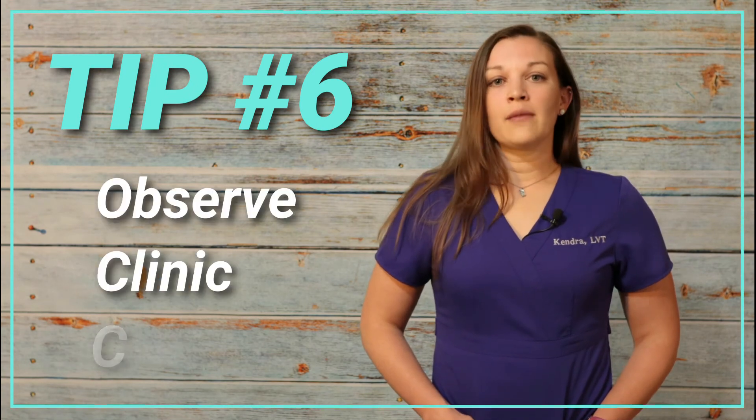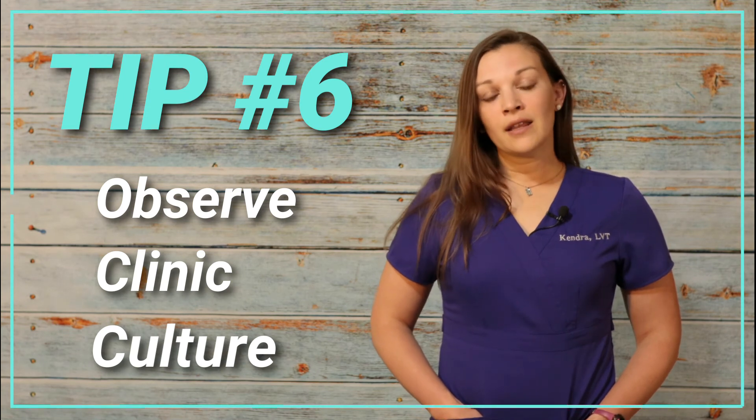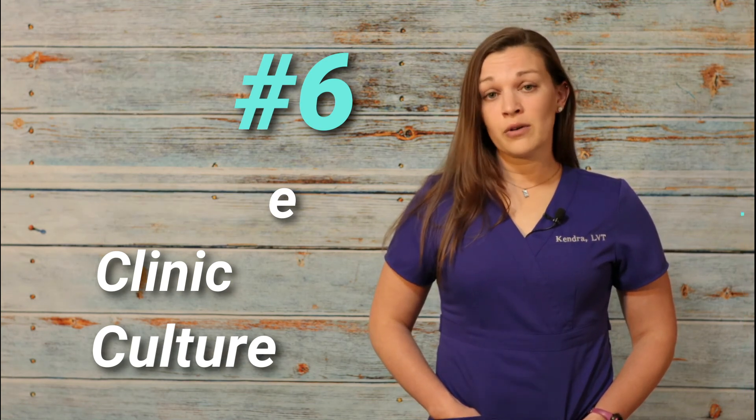Finally, tip number six: use your working interview time to absorb the culture of the clinic you're interviewing at. Keep in mind that these are the people you're going to be spending 40-plus hours a week with. Make sure the doctors, technicians, and the rest of the team are people you'll be able to handle high-stress, emotionally-charged situations with and come out feeling well on the other side. If you have options and opportunity, take into account the culture of the clinic you're applying at.